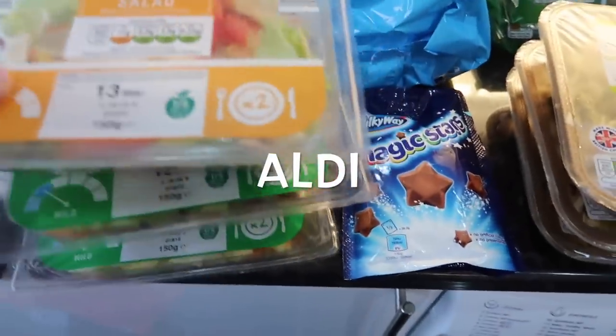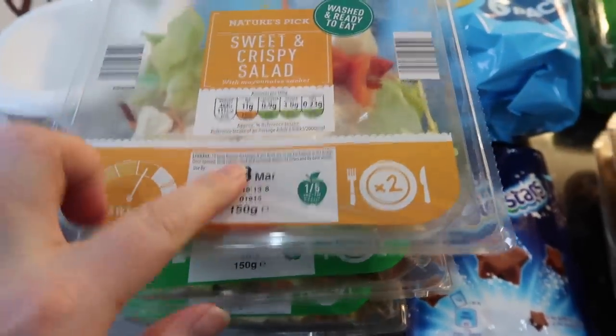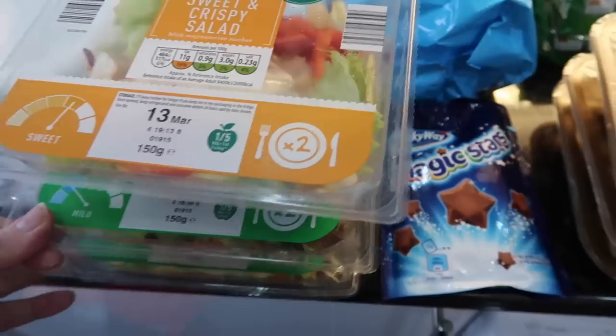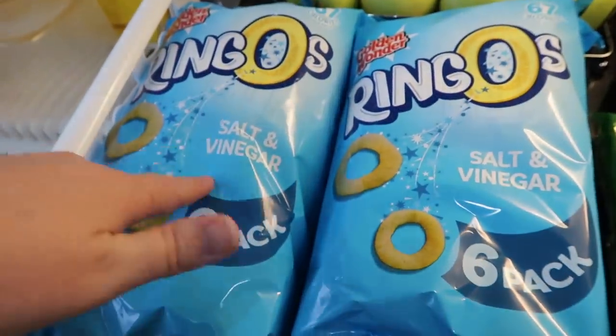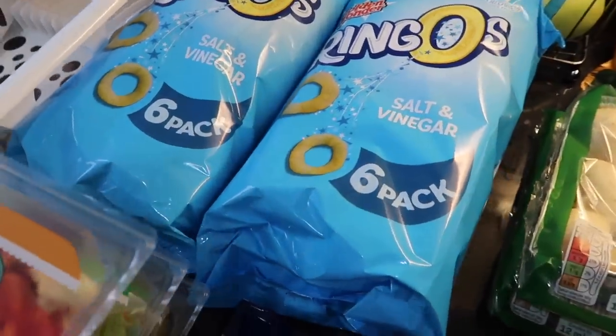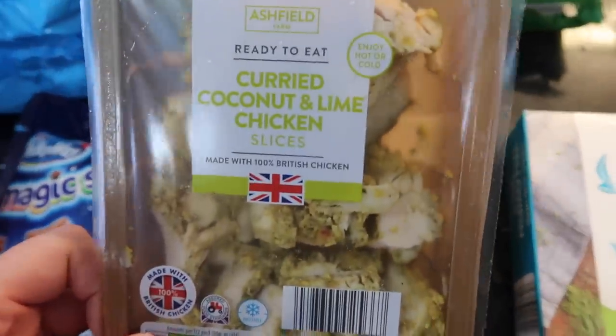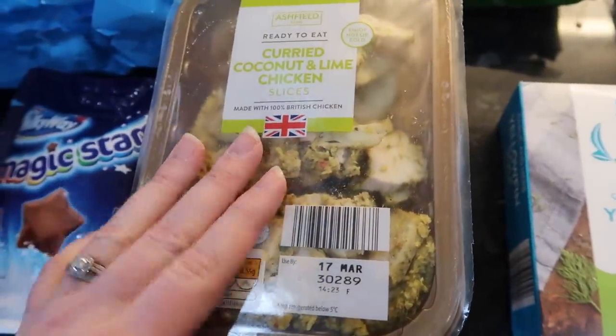The first things we have are two packs of garden salads — the sweet and crispy salad. I find these really easy and convenient to grab going to work. We got two packets of Ringos; Sophia is a firm lover of salt and vinegar Ringos so I thought I'd grab them. As a treat we've got some Magic Stars. And these curried coconut and lime chicken slices — if you haven't tried them you need to, they are absolutely divine. I got three packets of them.